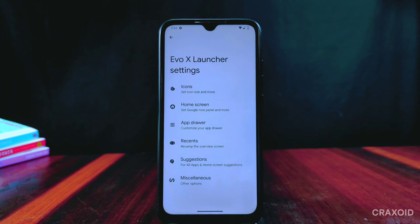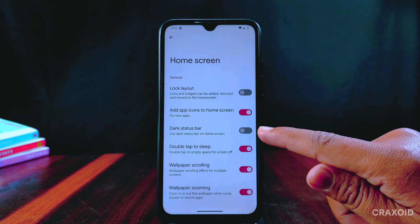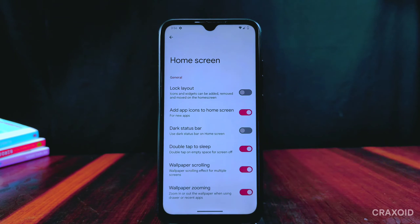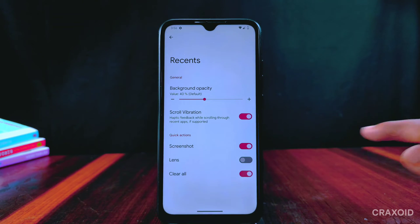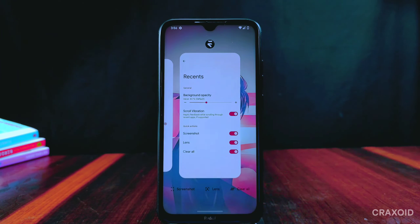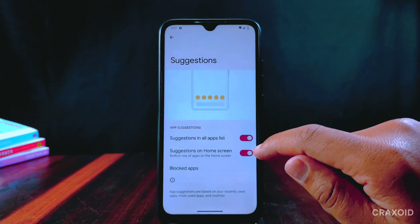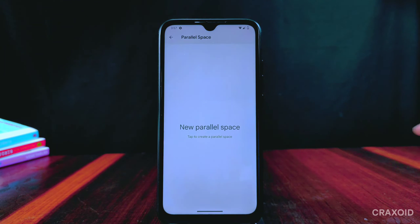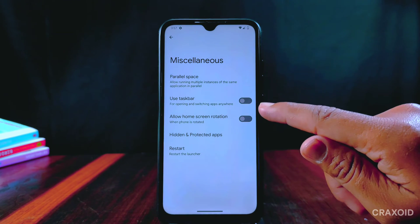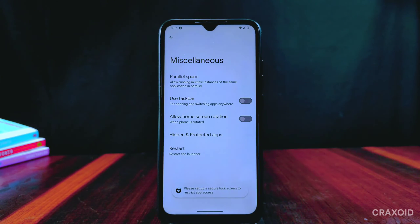Inside home settings there are no new options — it has the same features like dark status bar, double tap to sleep, wallpaper scrolling and zooming. From recents we can set quick actions like screenshot, lens, and clear all, which are shown in the recent apps section. App suggestion is available for all apps and home screen, and inside miscellaneous there are features like parallel space, taskbar, home screen rotation, hidden and protected apps. A new restart option is present which simply restarts the launcher.